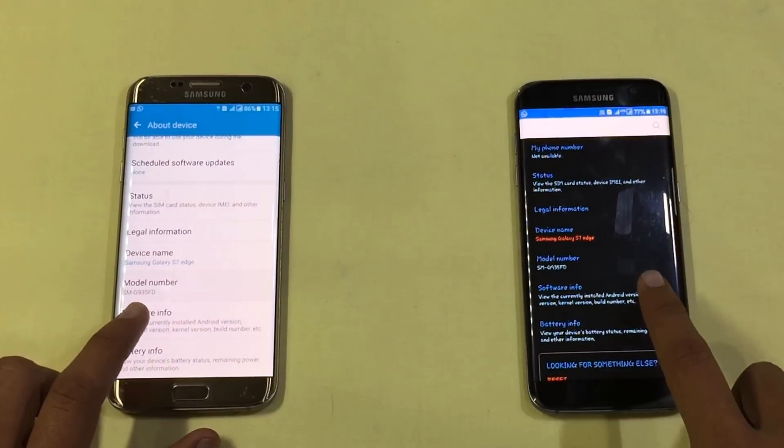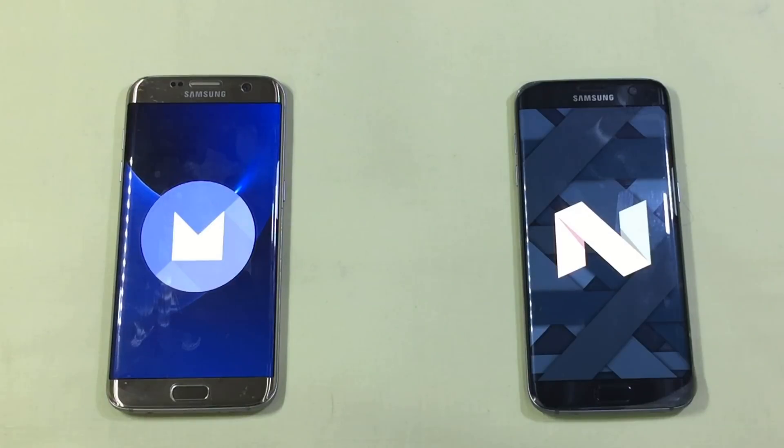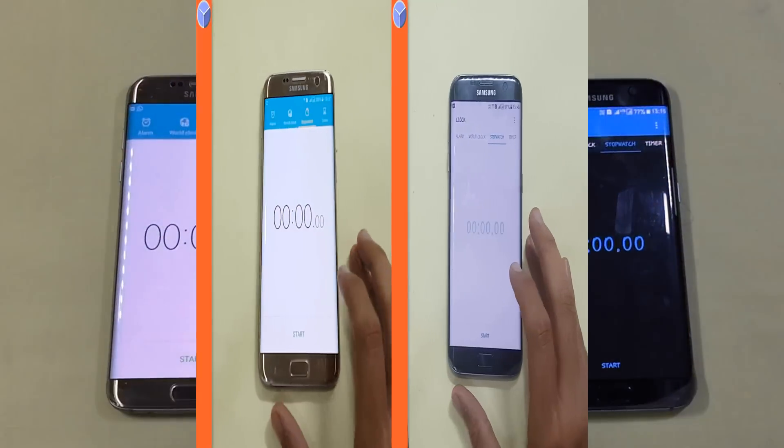Let's start by checking the Android versions on both phones. The black S7 Edge is on Nougat, whereas the gold S7 Edge is on Marshmallow. Clearing all the apps in the background, let's proceed to the clock.